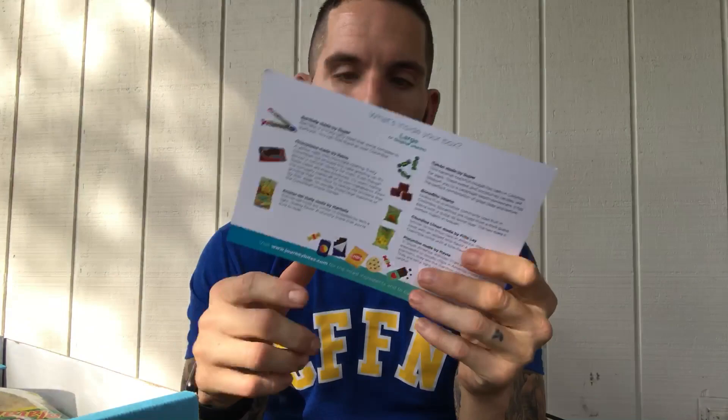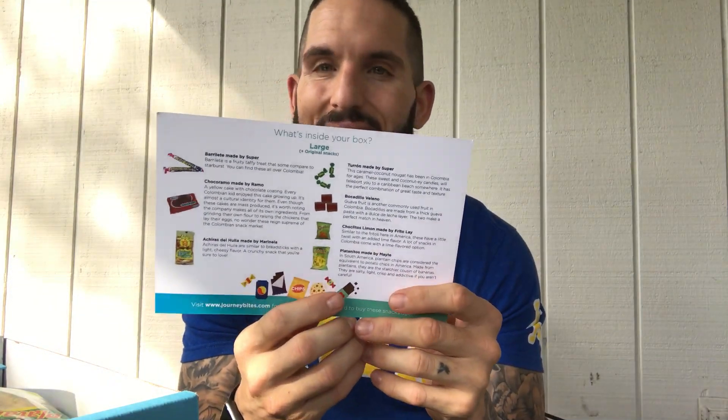Another cool thing about Journey Bites is that it gives you a nice handy dandy little guide that basically explains everything, just in case it's not in English or it looks strange. I'm gonna keep this to the side because I don't want to know what to expect — I like surprises inside of my mouth. So let's start off!